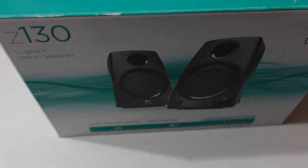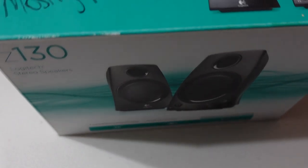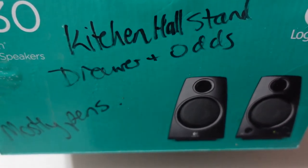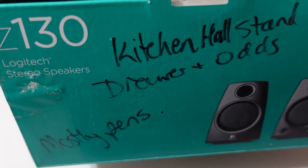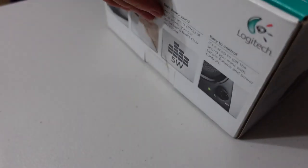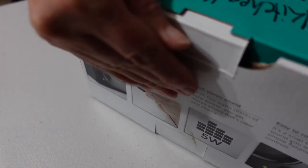So continuing, trying to find the mystery beep, and the beep has still stopped - I haven't heard the beep for quite some time. This is the box that was in my butler's pantry, so I'm going to open this up and let's have a look at what's in here and see if there's anything that may have been making the creepy noise. It says 'kitchen hall stand drawer and odds, mostly pens.'